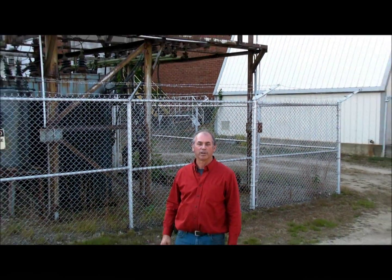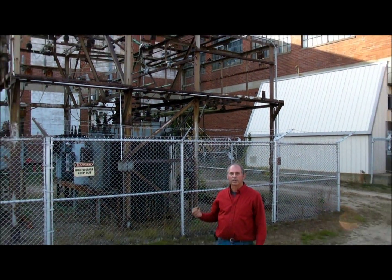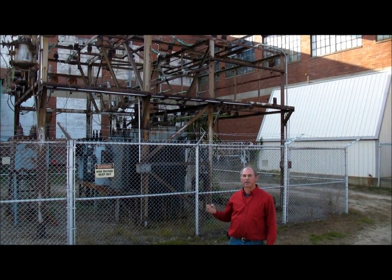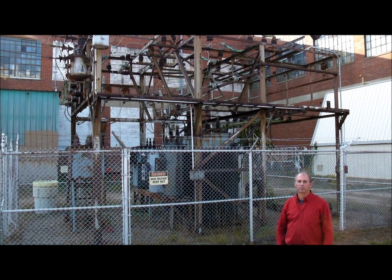Behind me is our substation. This is where the power from the generator comes out, is transformed from 480 volts back up to 14,400 volts, and then goes out the overhead lines back to the public service grid. We only use about 10% of the electricity we generate internally in our own building, and 90% of it goes back out onto the public service lines.